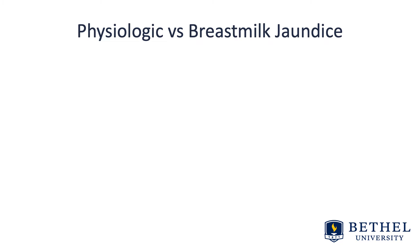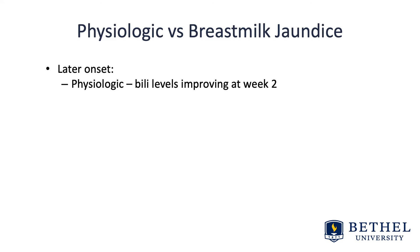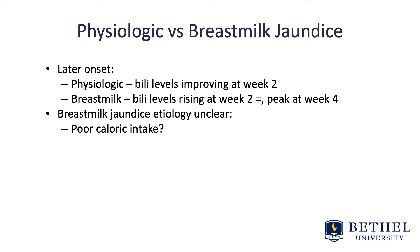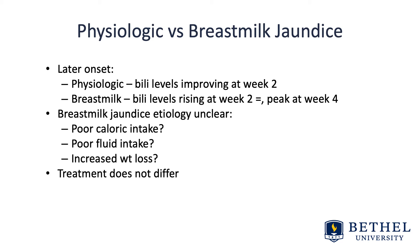What's the difference between physiologic and breast milk jaundice? With physiologic jaundice, bilirubin levels are improving and resolving at about week two. Whereas with breast milk jaundice, those bilirubin levels are rising at week two and actually peak much later at week four. The etiology of breast milk jaundice is still unclear — whether it's poor caloric intake, poor fluid intake, or increased neonatal weight loss. Treatment in either case doesn't differ.